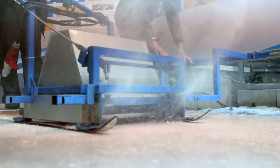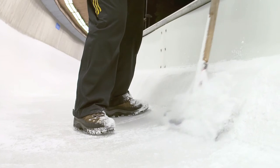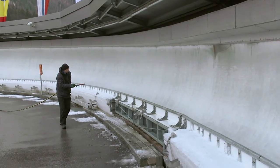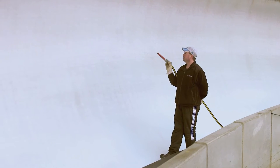We have a staff of 14 to 15 track workers preparing the track all day, spraying around 1,000 liters of water per track preparation. We do five or six preparations a day, which means 6,000 to 7,000 liters of water.